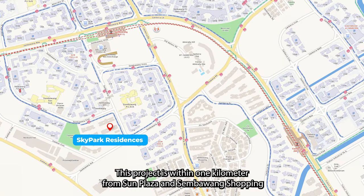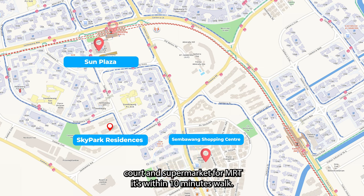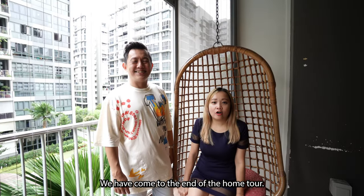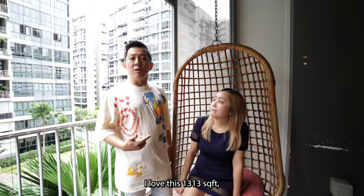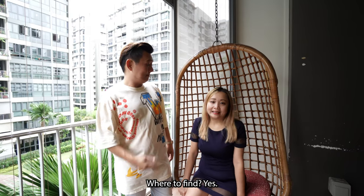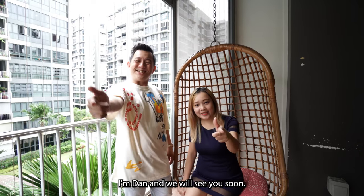This project is within one kilometer from Sun Plaza and Sembawang Shopping Centre. Nearby you'll also have coffee shops, food courts, and a supermarket. For MRT, it's within 10 minutes' walk. There's also a hot spring park nearby for your family to enjoy. So Dan, how do you feel about the house? I love this — 1,313 square feet, four big bedrooms, below $1,001 PSF. Where to find? So if you are interested, you can call me. I'm Karine. I'm Dan. We will see you soon.